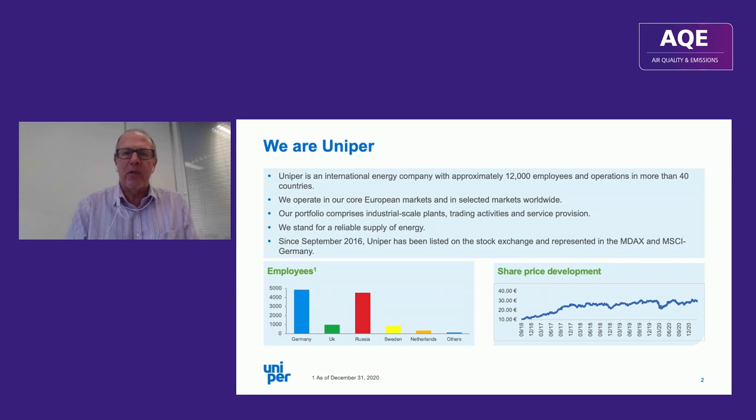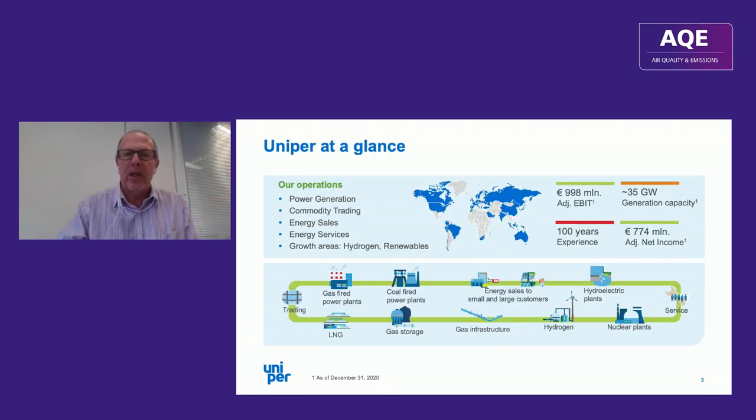We've been around for about five years, originally formed as a demerger from the E.ON group. We've got about 35 gigawatts of generation capacity spread across gas-fired, coal-fired plants, also hydro, hydroelectric, and nuclear. We've got a lot of gas infrastructure, and growth areas for us are hydrogen and renewables.